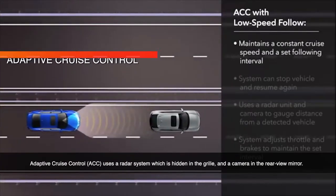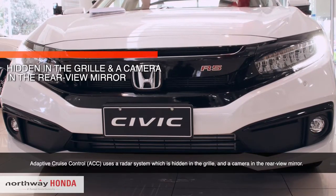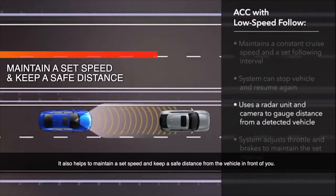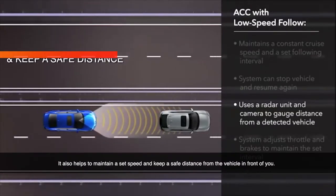Adaptive Cruise Control uses a radar system hidden in the grille and a camera in the rear view mirror. It also helps to maintain a set speed and keep a safe distance from the vehicle in front of you.